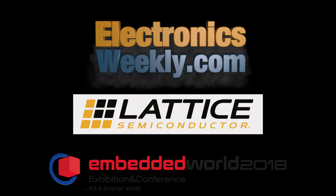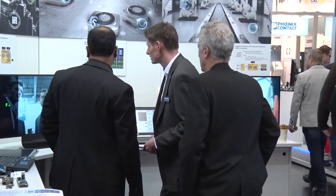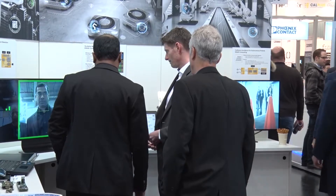Lattice is all about enabling flexible, low-power connectivity and computing at the edge. When we say edge, we mean applications across smart factories, smart cities, smart home. In all those applications, both the chip-to-chip connectivity as well as wireless connectivity — that's the connectivity piece. And when we say computing, both a mix of traditional processing as well as the new AI and machine learning based processing.